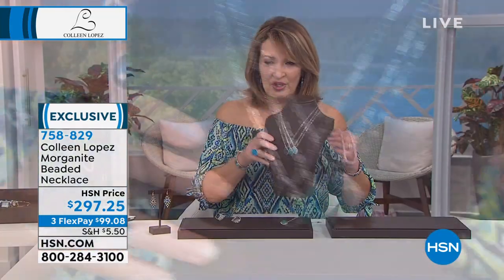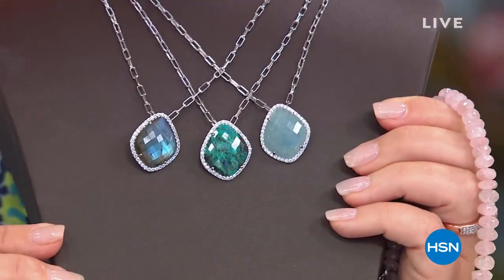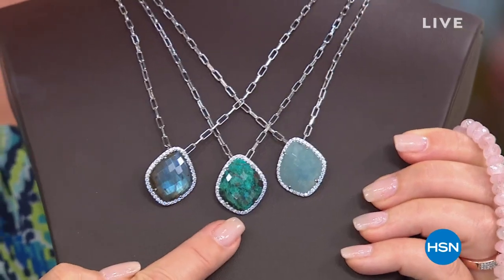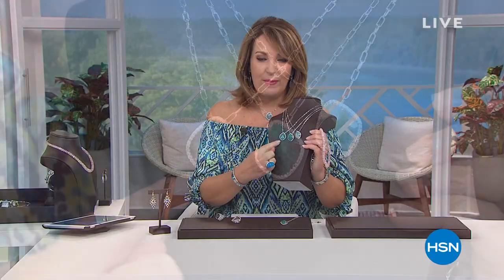Stay tuned — this is my smart deal, launching in about 25 minutes. You don't want to miss it. Chrysocola Malachite — first time for me — gorgeous Misty Aquamarine, and of course Labradorite directly from Labrador, Canada. We'll talk all about that beauty and much more as we celebrate with gemstones right after this.